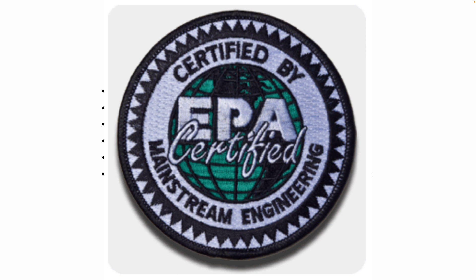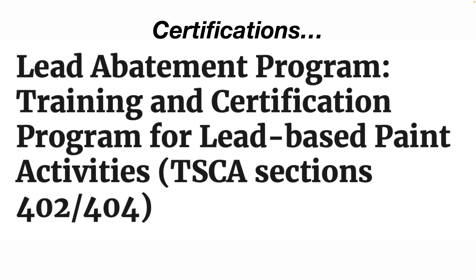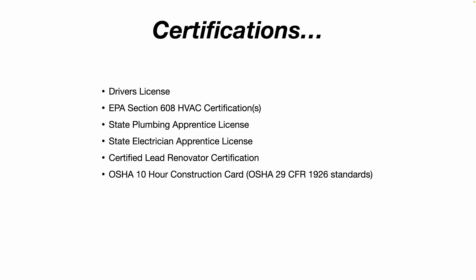You can also go to your local state office and get your plumbing apprentice license and apprentice electrician license. Another big one I've found in the residential industry is being a Certified Lead Renovator — my current employer paid for that course for me, and it's a great cert to carry throughout your career. I also have an OSHA 10-Hour Construction card, specifically for the OSHA 29 CFR 1926 standards, covering construction site safety, proper PPE, and safe use of hand tools and power tools.